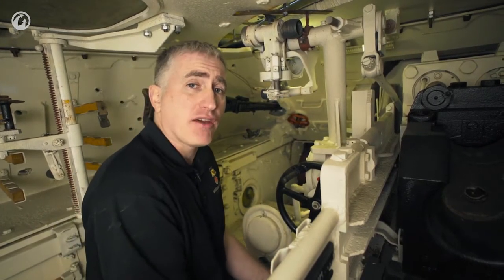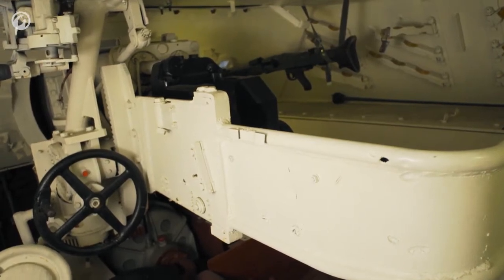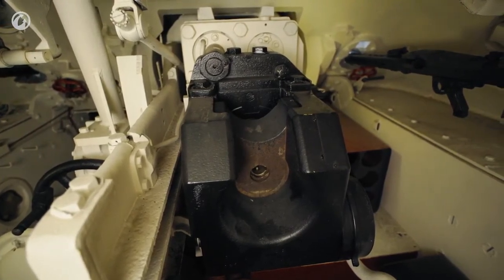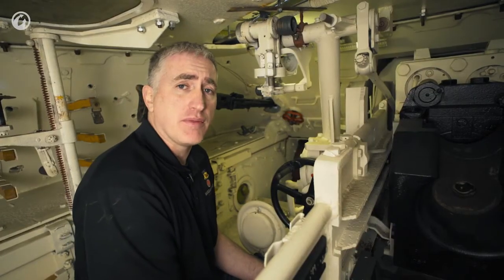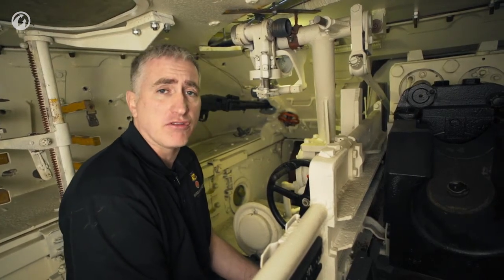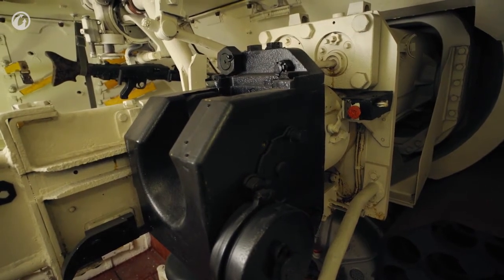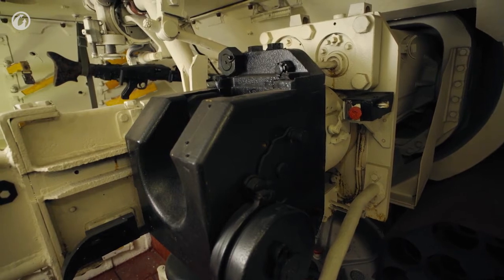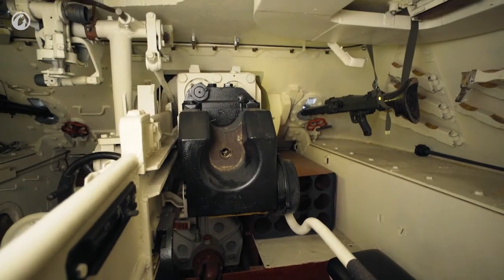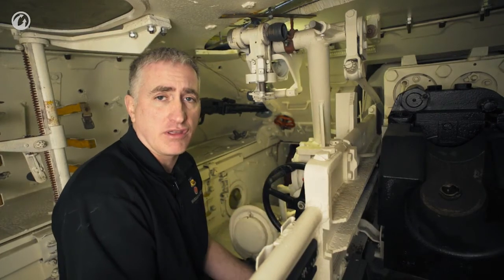The gun is the Pak 39, which we saw on the Jagdpanzer 38T. It fires the same ammunition as the StuK 42 from the Sturmgeschütz and the KwK from the Panzer IV. The AP round comes out at about 750 meters per second and punches through approximately 96 millimeters of armor sloped at 30 degrees at 500 meters. Maximum elevation is 15 degrees and maximum depression is 8. Because the gun is offset slightly to the right, it traverses 15 degrees to the right but only 12 degrees to the left.